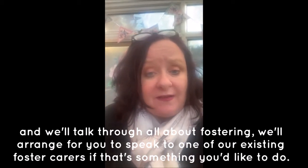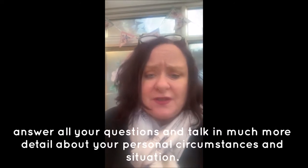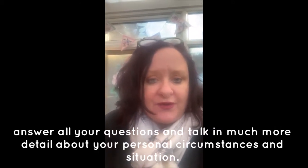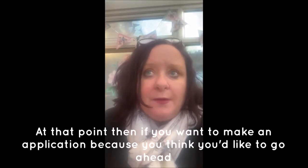We'll also arrange for you to speak to one of our existing foster carers if that's something you'd like to do, and we'll answer all your questions and talk in much more detail about your personal circumstances and your situation.